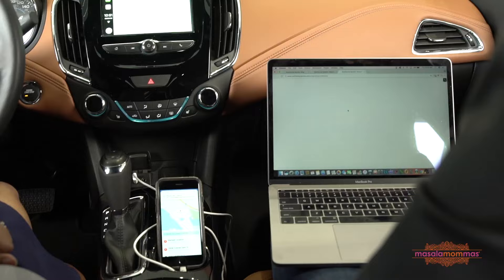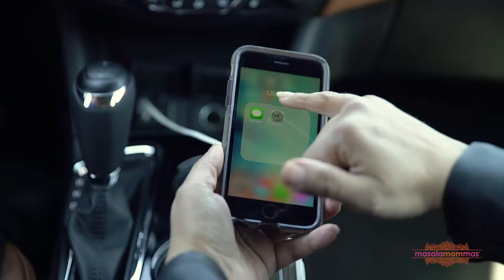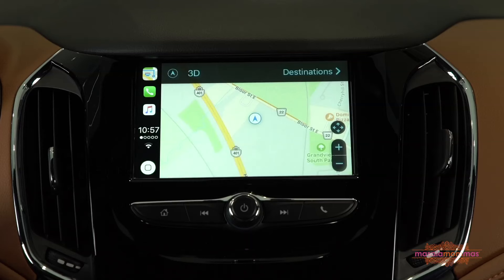Hey Nazima, what do you think? I think it looks great. Alright, so we've got a couple of stops to make, so we should first get connected to our navigation system in Apple CarPlay.